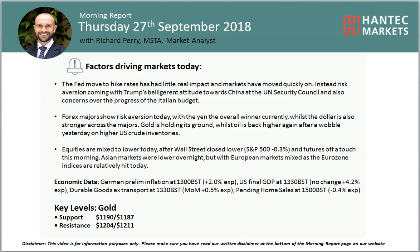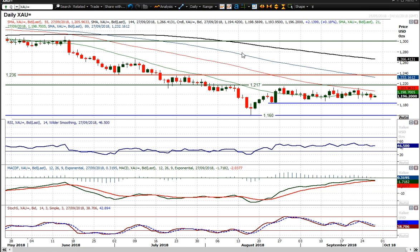Hello everyone and welcome back to my final more important analysis video on Thursday 27th of September with me, Richard Payne Market, Alice at Hantec Markets. Looking at gold, which we were looking for direction off the Fed last night. Didn't really get any.